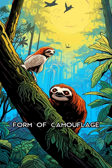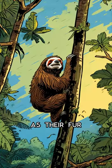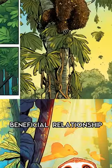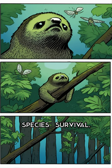In return, the moths provide a form of camouflage for the sloth as their fur takes on a greenish tint from the algae. This mutually beneficial relationship is essential for both species' survival.